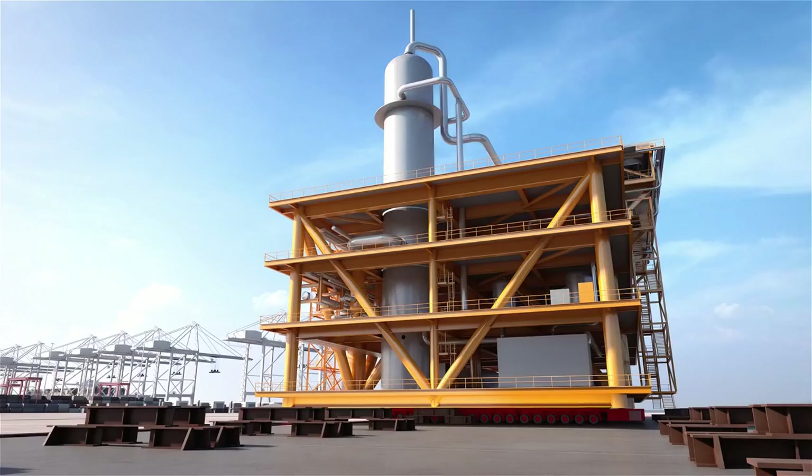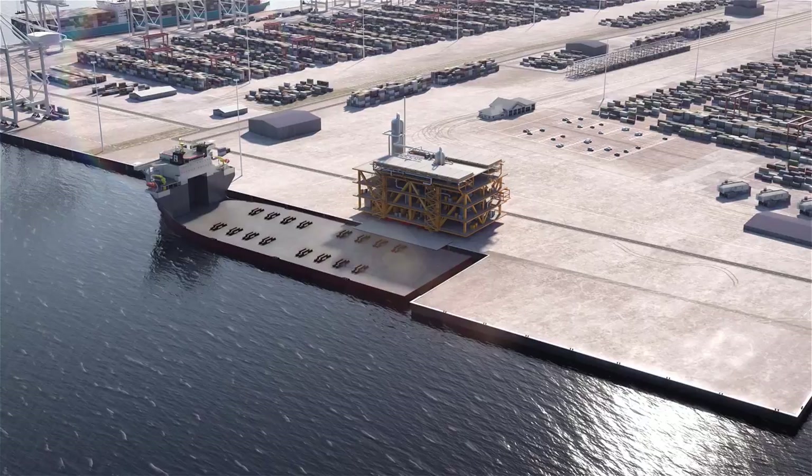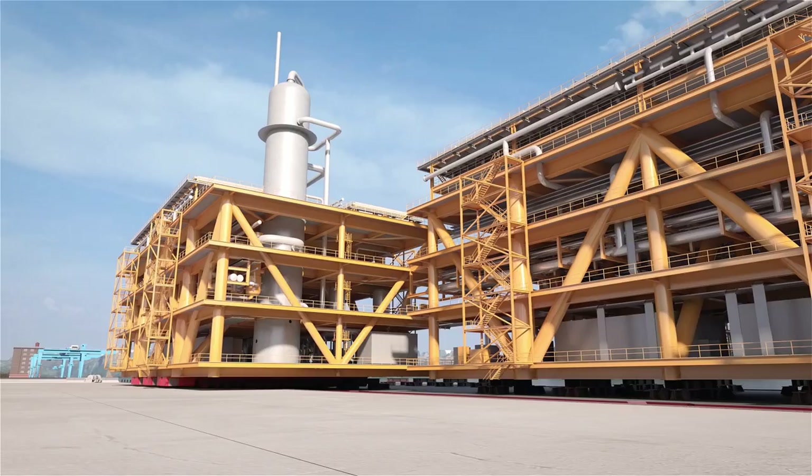In a roll-on/roll-off operation, the structures are loaded using self-propelled modular trailers. At the destination, after the sea fastenings have been removed, the modules are rolled off the vessel.